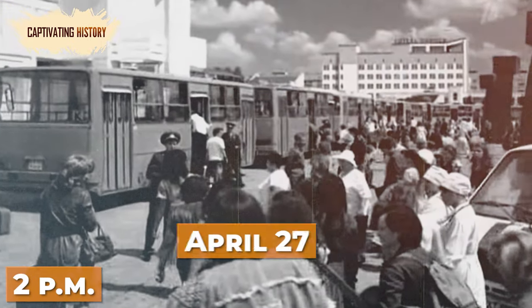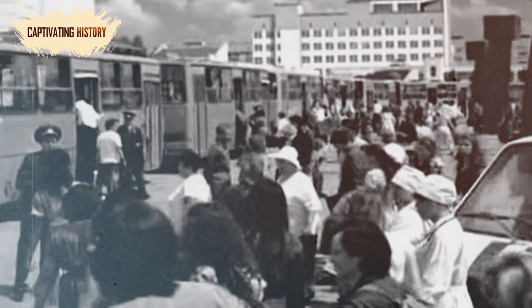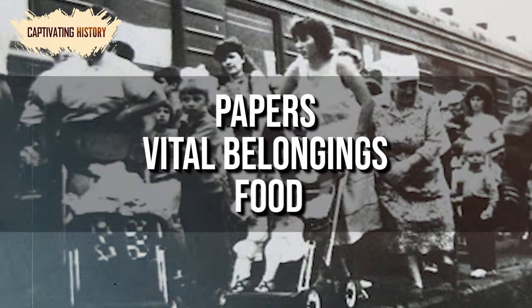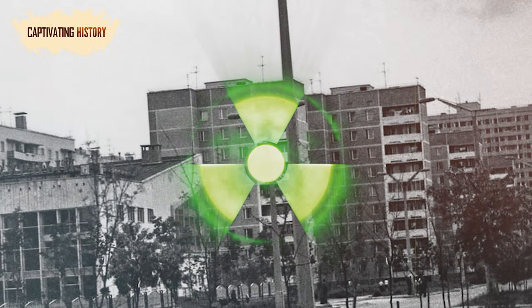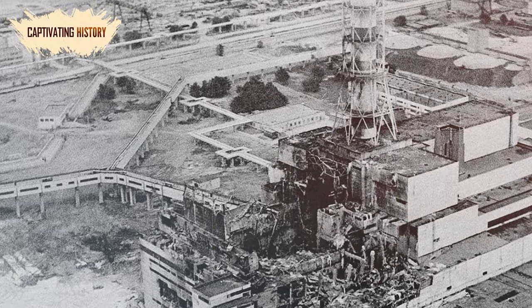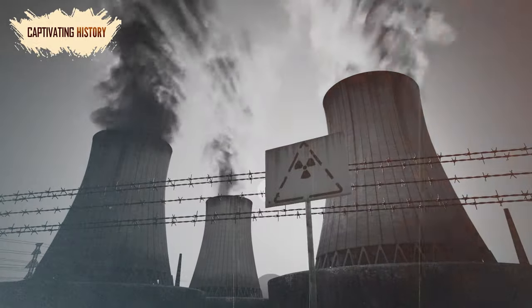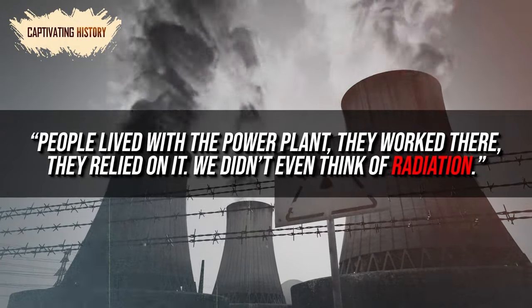At 2 pm on April 27, Soviet authorities finally started to evacuate people from Pripyat and the surrounding area. They were told that this was merely a temporary evacuation and that they only needed to take their papers, vital belongings, and food. However, later it would be revealed that Pripyat was too radioactively dangerous for human habitation and would be for around 24,000 years. For many, this was the first indication that their life next to a nuclear power plant was unsafe. One former resident recalled: 'People lived with the power plant. They worked there. They relied on it. We didn't even think of radiation.'